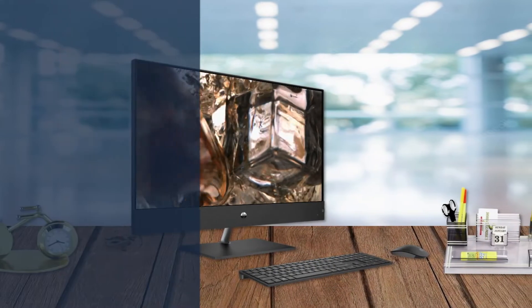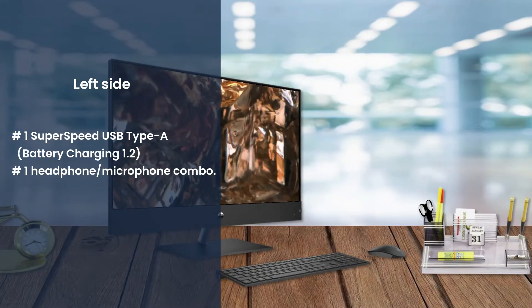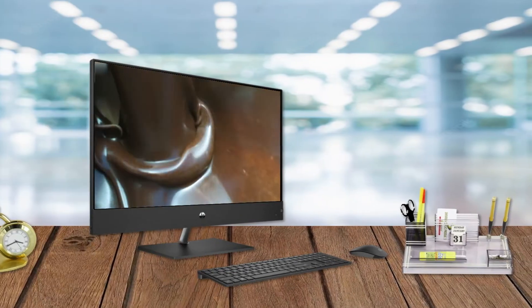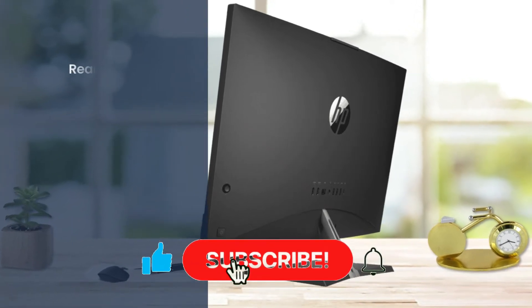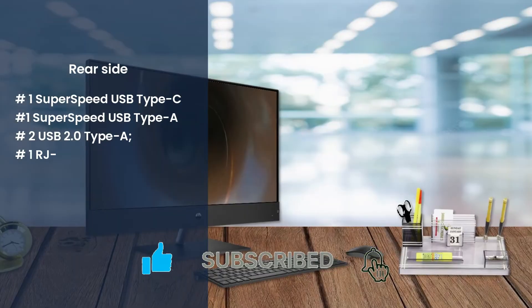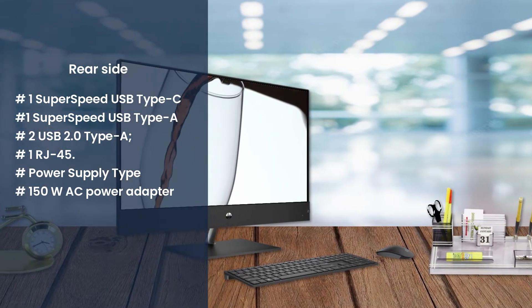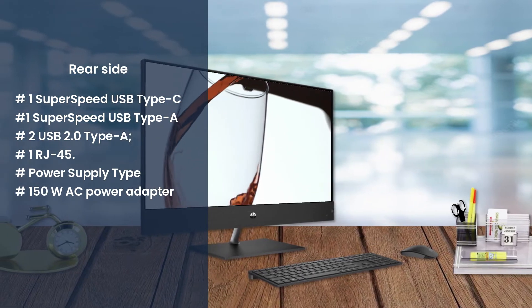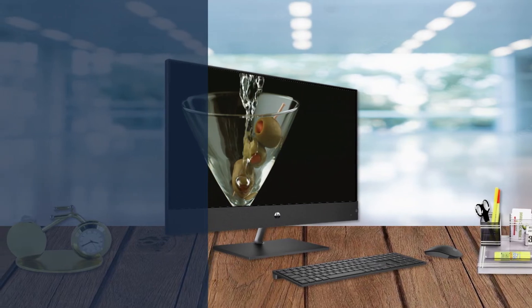The left side has 1 SuperSpeed USB Type-A 5Gbps signaling rate with battery charging 1.2, and 1 headphone/microphone combo. The rear side has 1 SuperSpeed USB Type-C 5Gbps signaling rate, 1 SuperSpeed USB Type-A 5Gbps signaling rate, 2 USB 2.0 Type-A, 1 RJ45, and a 150W AC power adapter.